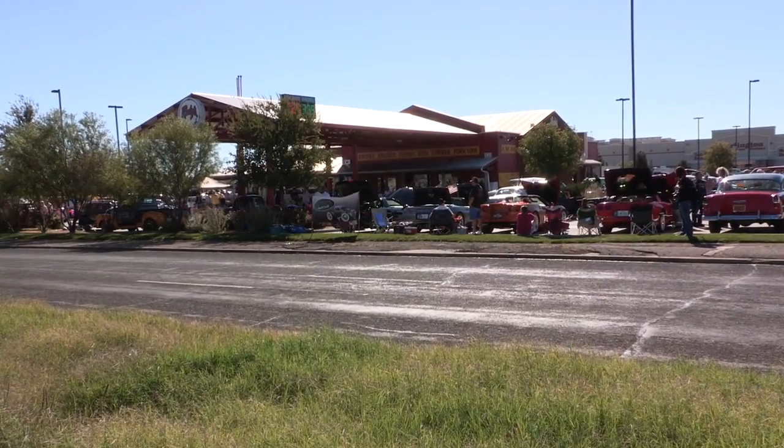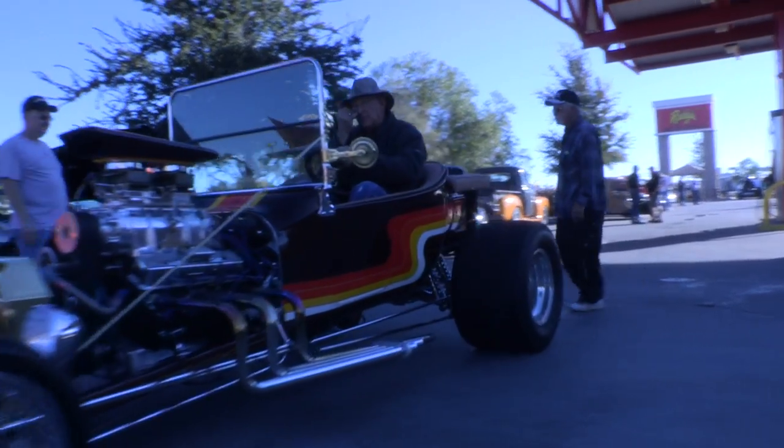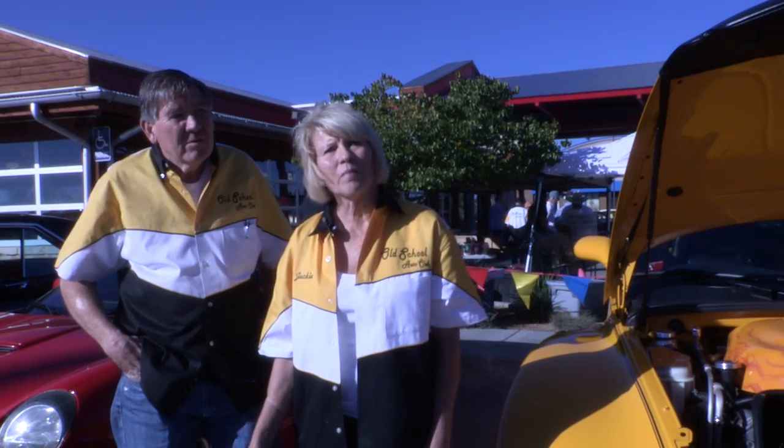We have our breakfast every Saturday morning here at Rudy's. Everybody just gets together and has coffee, donuts, whatever. Our entry fee is $20, and with that they get a Dash Black, a homemade CD with oldies music, and Rudy's gives them a $5 meal ticket.